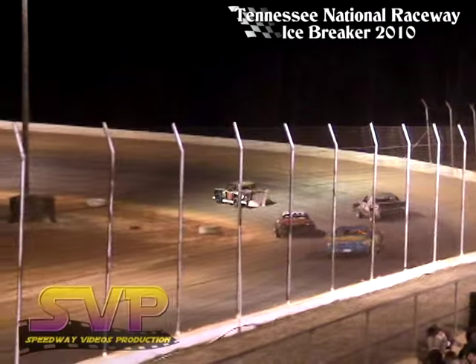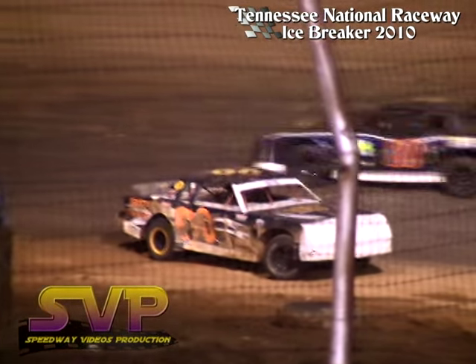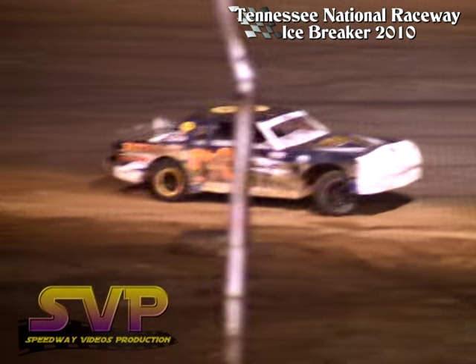Caution flies for the T-19 car. Tim Hobby spinning around down in turns 1 and 2.